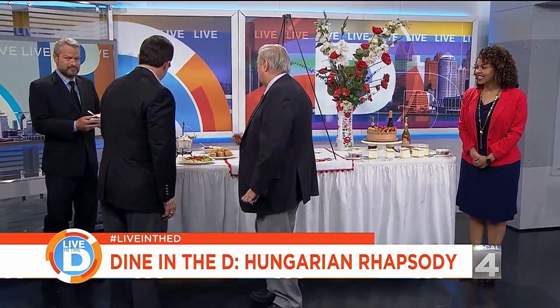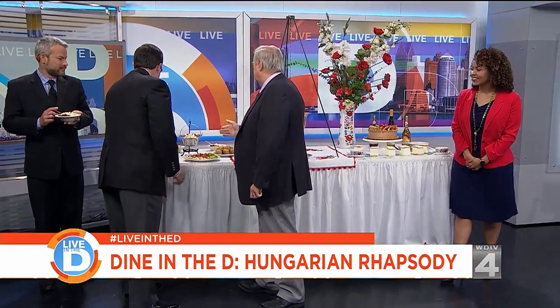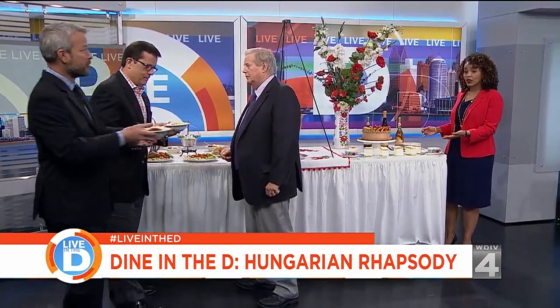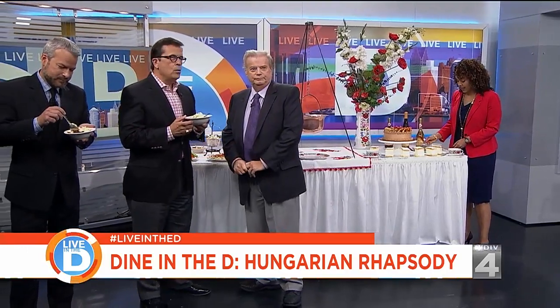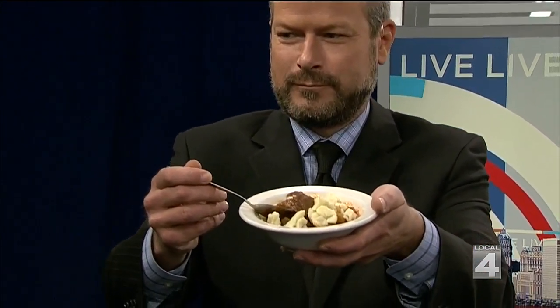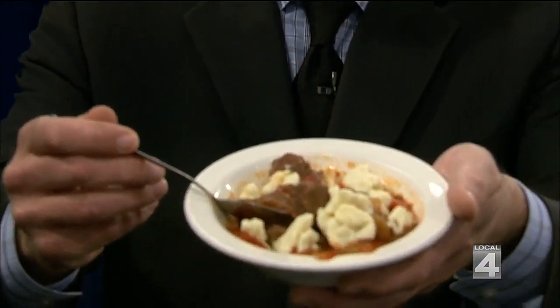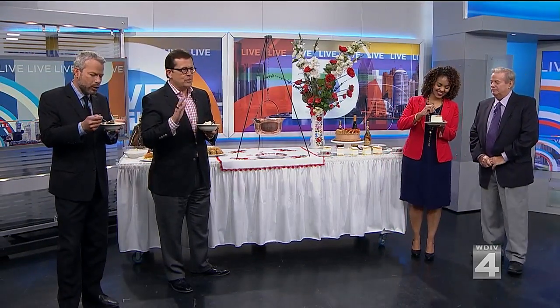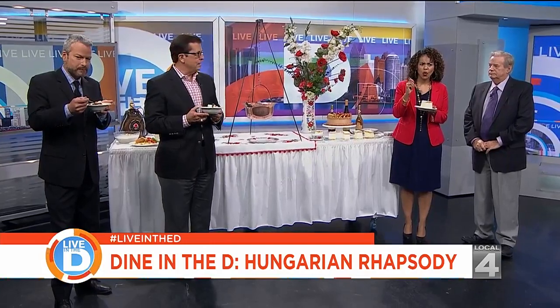Dishes are brought out for sampling, including Hungarian goulash with beef, onions and green pepper, veal paprikash with sour cream, and chicken paprikash. The kremash dessert is compared to a Napoleon — Steve confirms it's the Hungarian version. Viewers are invited to enter a giveaway of 10 dinner-for-two gift cards by visiting the Live in the D Facebook page, with contest rules at clickondetroit.com.